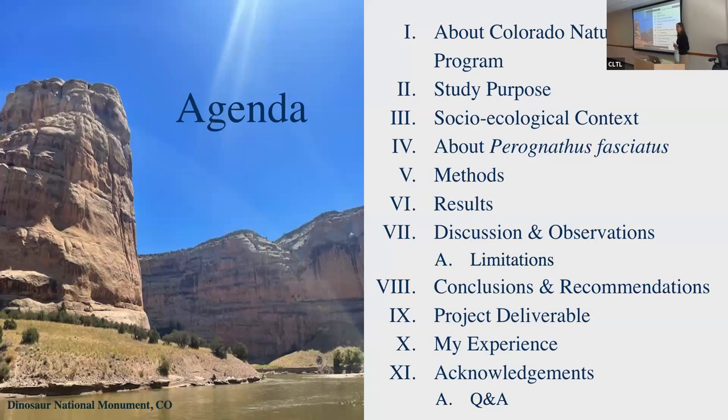Our agenda for the day: I'm going to start out with a little bit about Colorado Natural Heritage Program — I'll probably abbreviate that to CNHP. The study purpose covers socio-ecological contexts about Perognathus fasciatus, or the Olive Back Pocket Mouse — I may also abbreviate that to OBPM. Then I'll go into the methods, results, discussions, observations, limitations of the study, conclusions, recommendations, deliverables, personal reflections, and plenty of acknowledgments and questions.